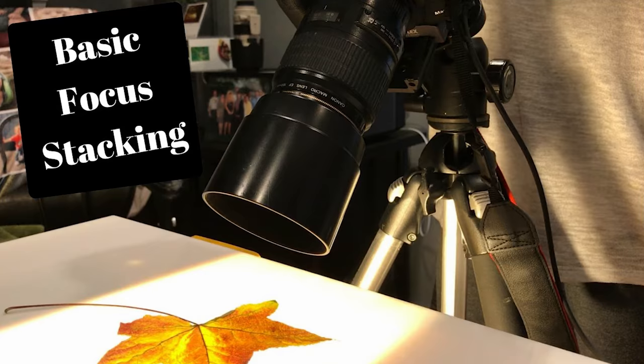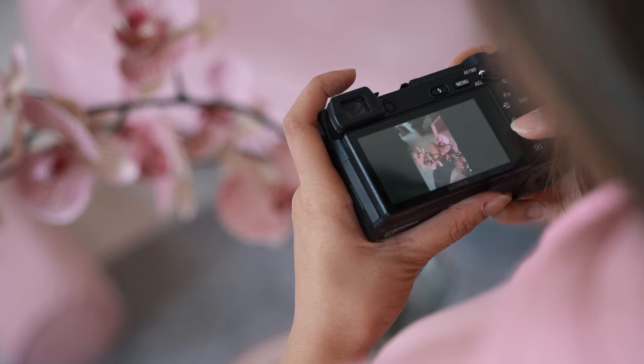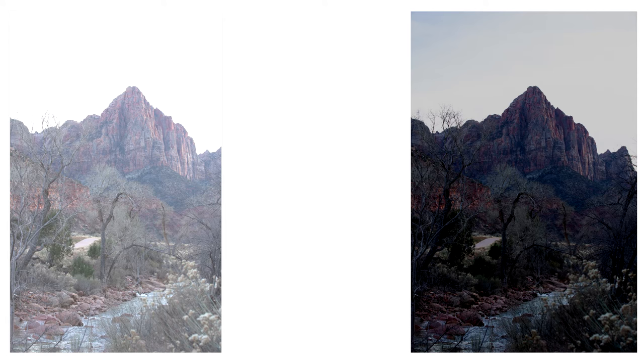Number two: learning the histogram. In the beginning of my photography career, all I did was look at the back of my camera and think 'that looks good,' not paying attention to the histogram. The histogram is everything — it tells you if your picture is too dark or too bright, or perfect.